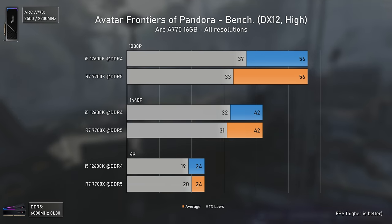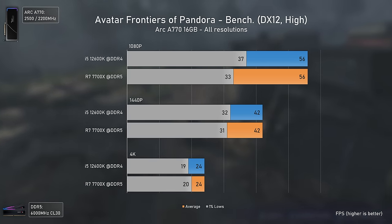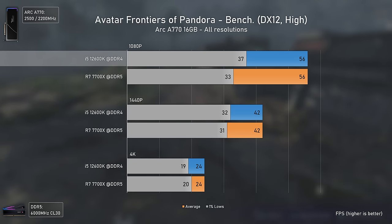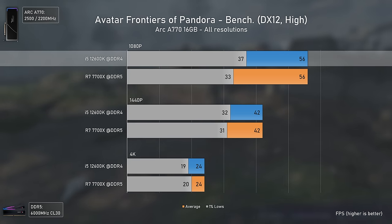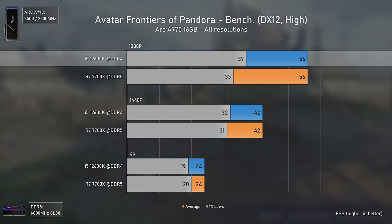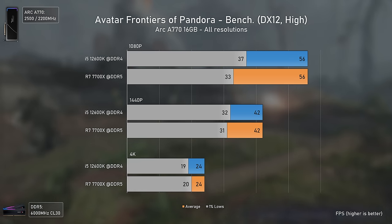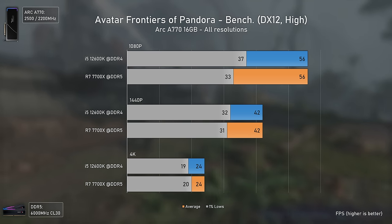With Avatar we have exactly the same average FPS across the board, but the Intel CPU delivered slightly higher 1% lows at 1080p. This again indicates that in situations where the game suffers from poor frame times due to driver optimization issues, having an Intel combo can deliver slightly better results.